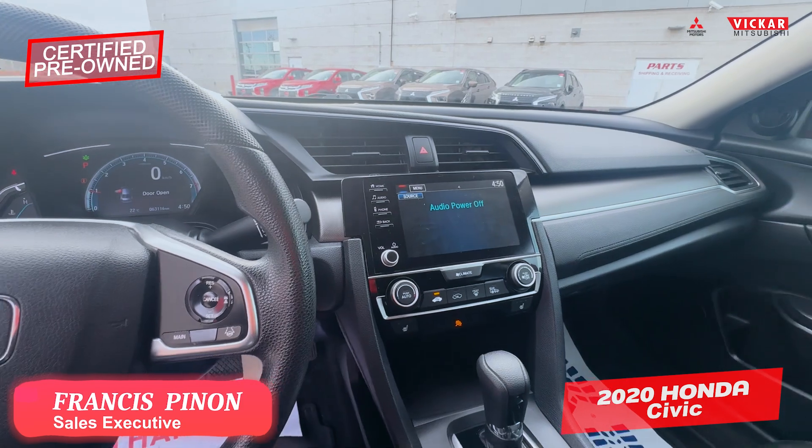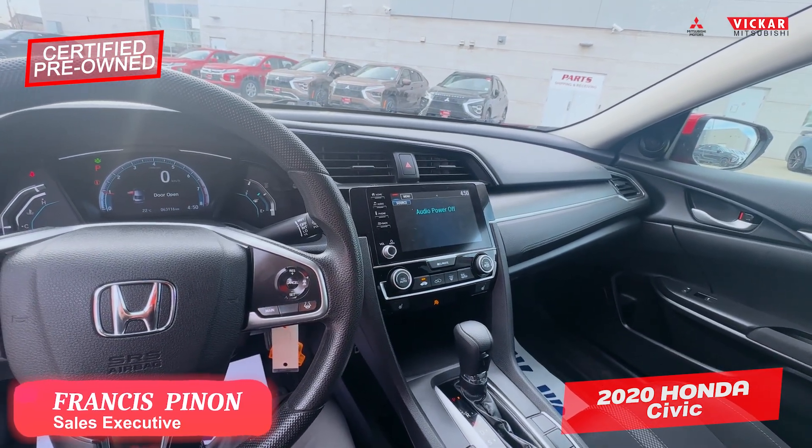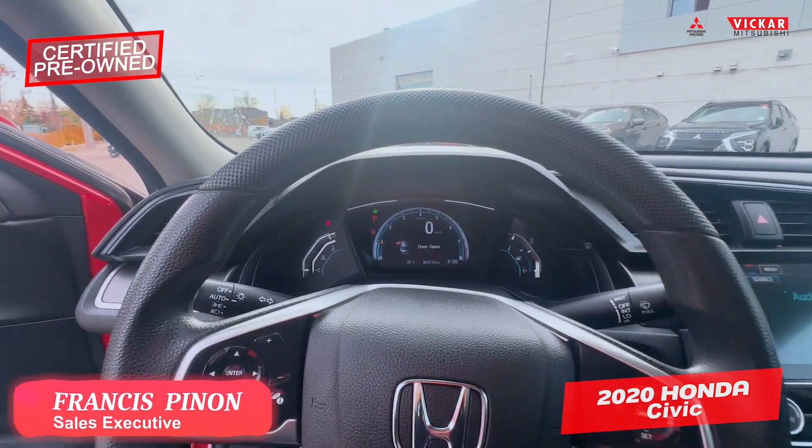If you wanted to start your gas savings today and wanted to come see this, book an appointment or call us at 204-667-9200. Vicar Mitsubishi — where customers send their friends.